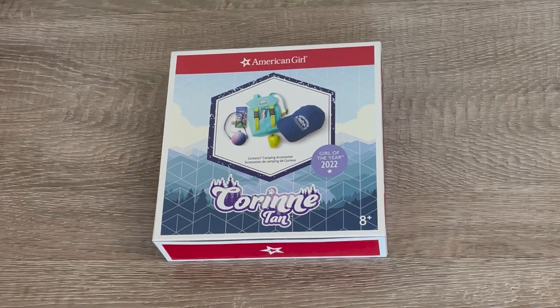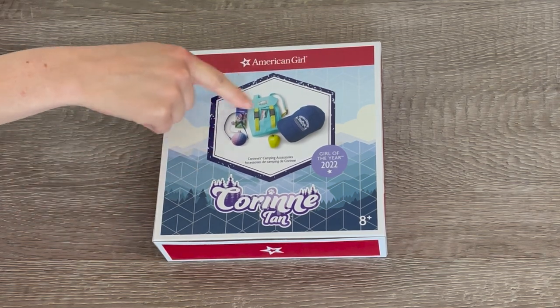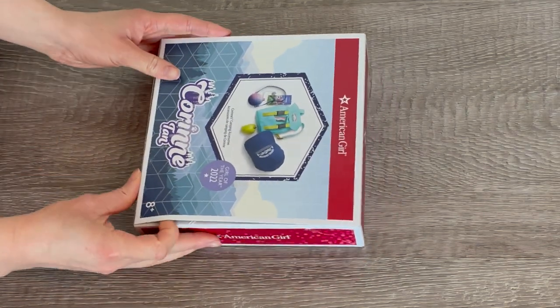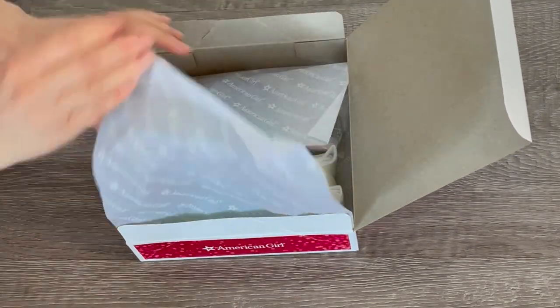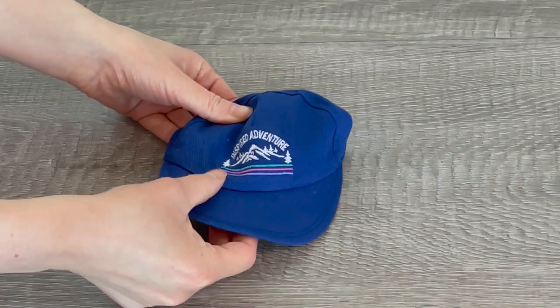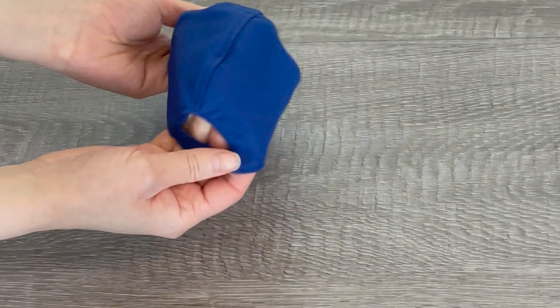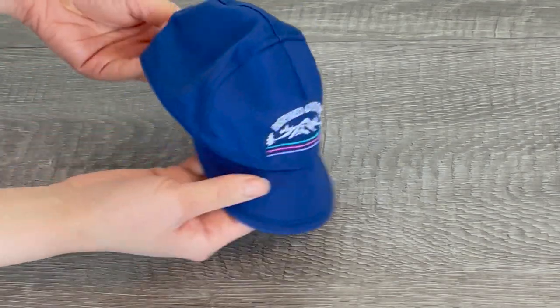This set is called Corinne's Camping Accessories. There's a photo on the front of the box to give an overview of the set. It comes with a backpack, a hat, and a few different items as well. The first item we have here is the hat — it's a dark blue color. There are some stripes on the front and a mountain design. It says 'Inspired Adventure' on it and the back is completely plain.